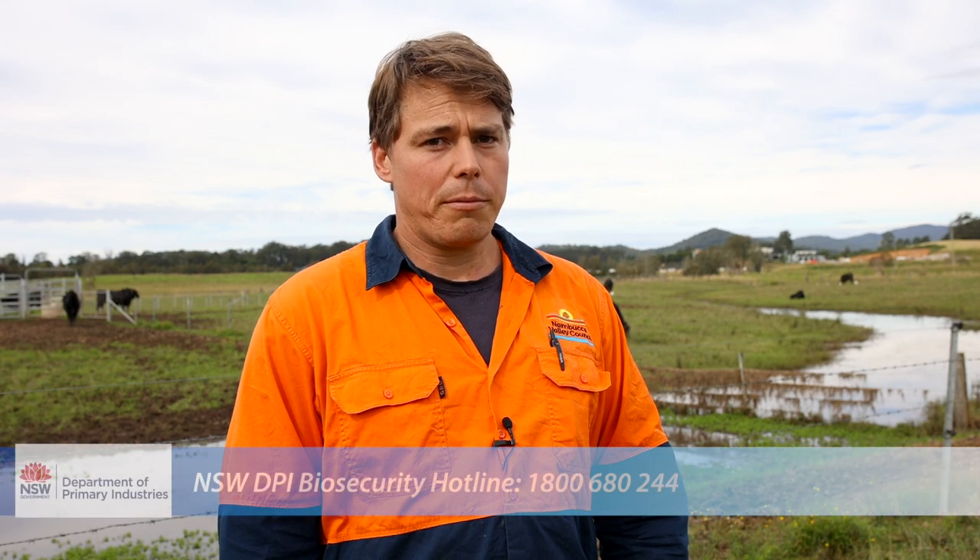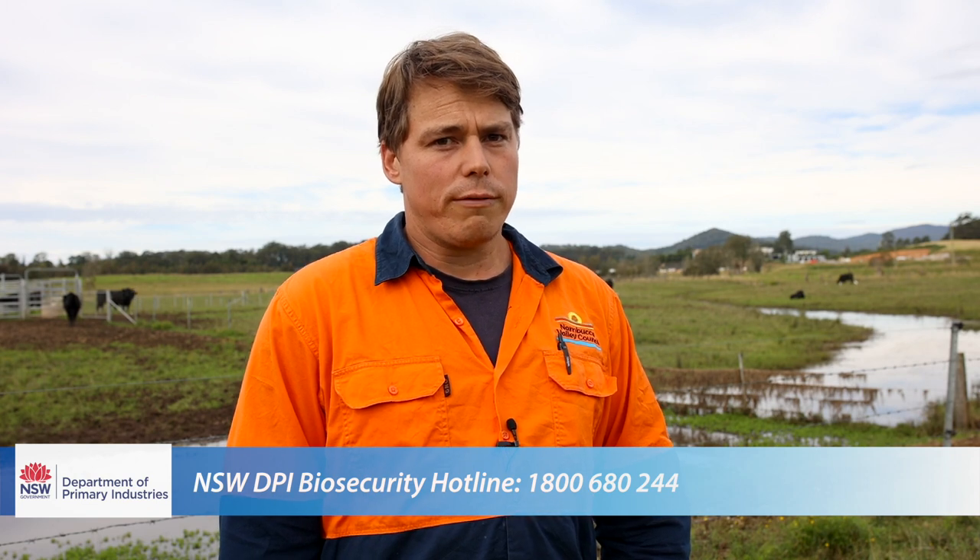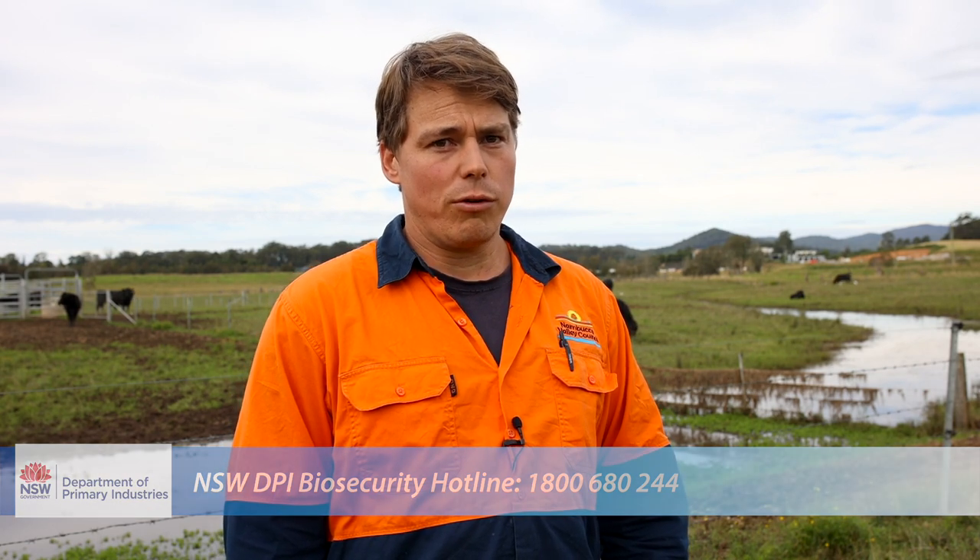If you think you have Parthenium weed on your property, please contact your local weeds officer or the New South Wales Department of Primary Industries Biosecurity Hotline, as control of this plant is critical not only for your place, but the whole of New South Wales.